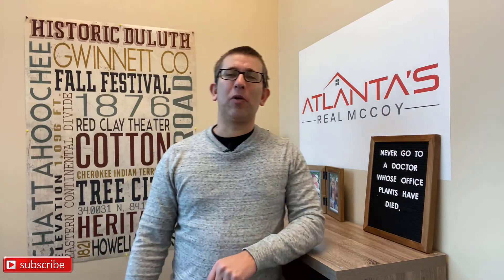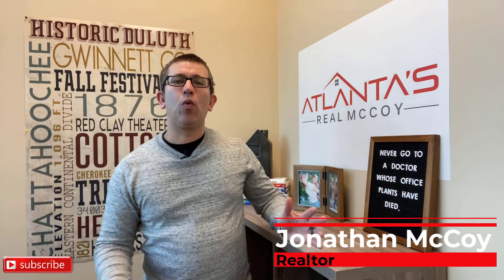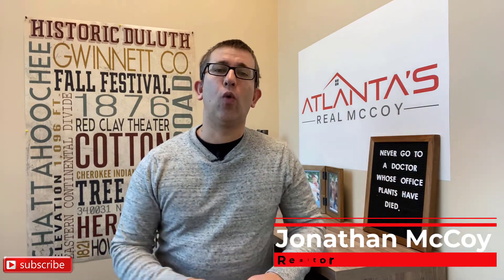Welcome back to my channel. Jonathan McCoy here with Keller Williams Realty, Chattahoochee North. I've been working with buyers wanting to buy new construction for going on eight years now, and I've learned a lot of lessons through those years.